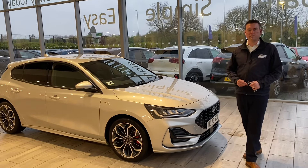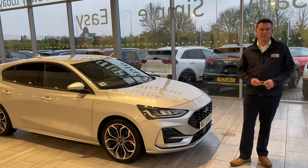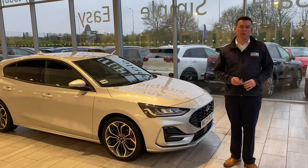Hello and welcome back to Thame Cars. We've got a very rare Ford Focus. With the Focus coming to an end, there's not too many around like this, so we're going to go around this for you in just a second and show you what it's got.